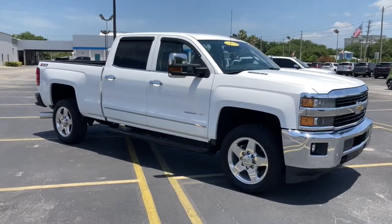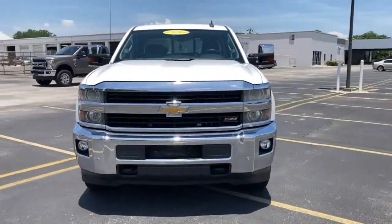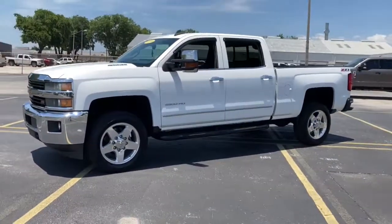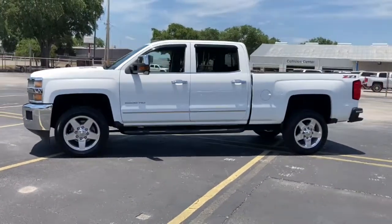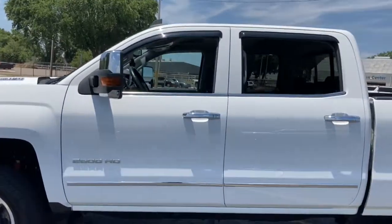Look no further than the 2015 Chevrolet Silverado. This vehicle is an outstanding buy with fewer than 90,000 miles on the odometer. Aim higher than ever in the all-new Silverado pickup — the truck that digs deep to give you more of what you want and need.